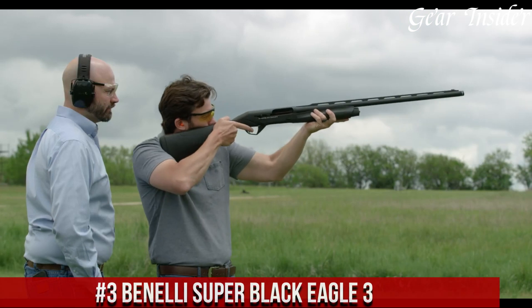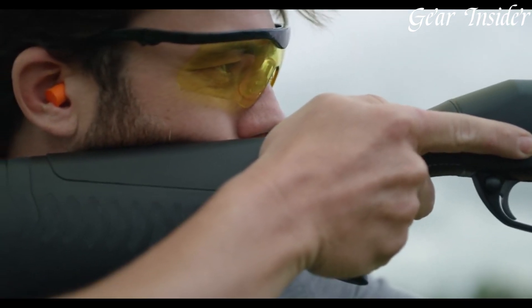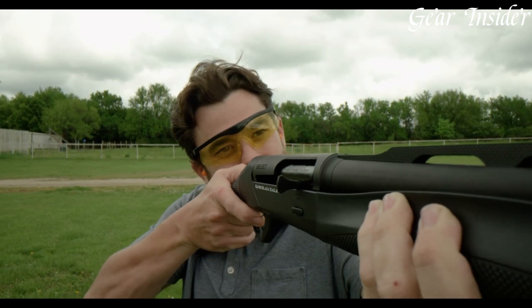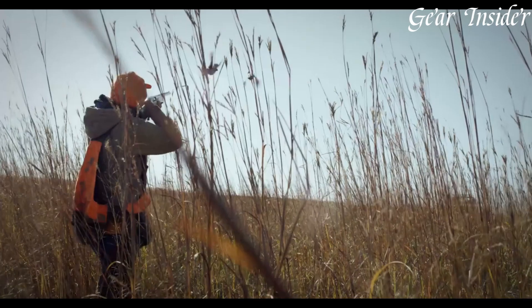Number 3: Benelli Super Black Eagle III — an iconic and versatile shotgun that sets the standard for reliability, power, and performance. The Super Black Eagle III is the ultimate choice for hunters and shooters who demand excellence in the field. With its sleek and rugged design, this semi-automatic shotgun is built to withstand the harshest environments and deliver consistent results.